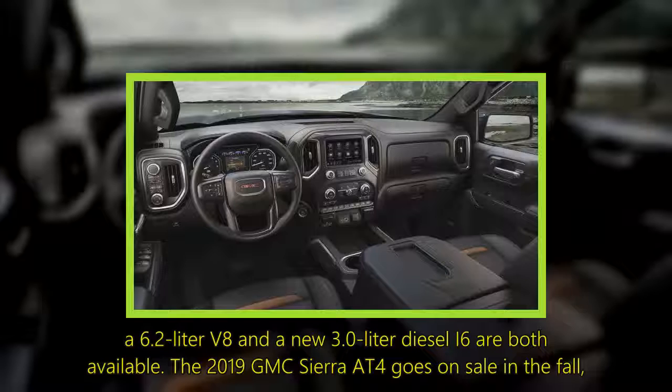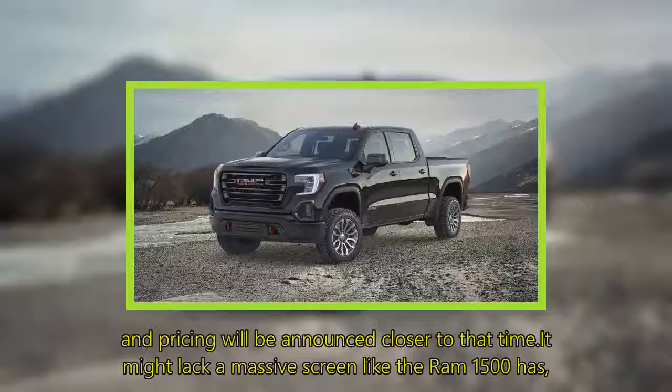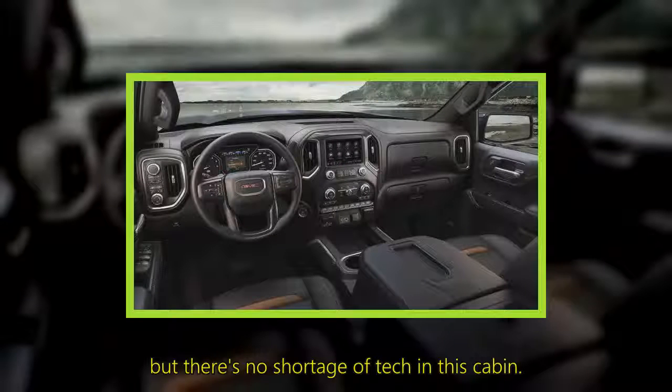The 2019 GMC Sierra AT4 goes on sale in the fall, and pricing will be announced closer to that time. It might lack a massive screen like the Ram 1500 has, but there's no shortage of tech in this cabin.